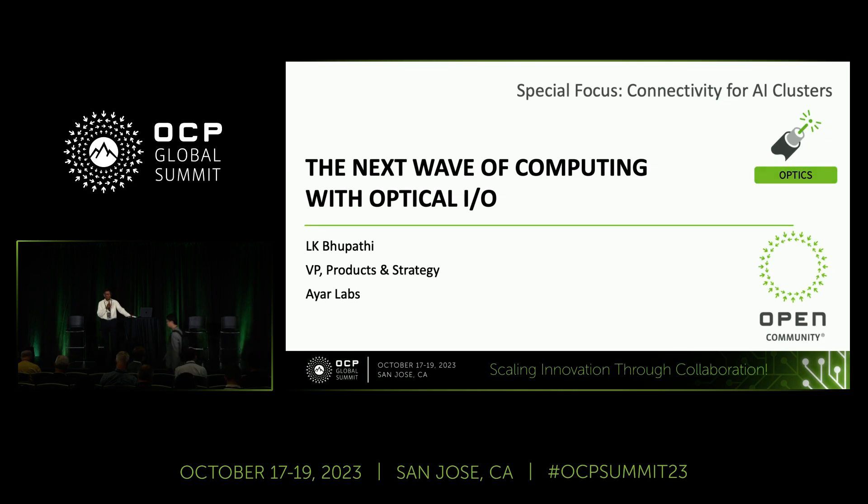Exciting to see a nice crowd here. I'm going to talk about what we think is needed to make the next wave of computing happen, some of the key trends that need to be supported to make that happen, and especially how optics is going to enable that.